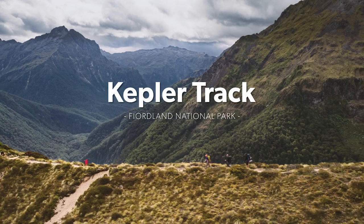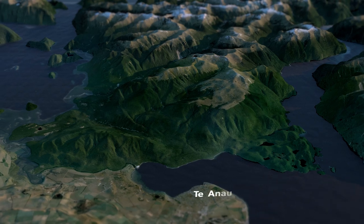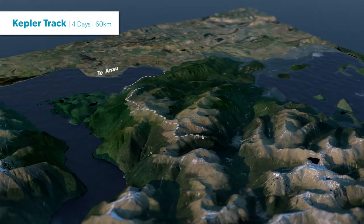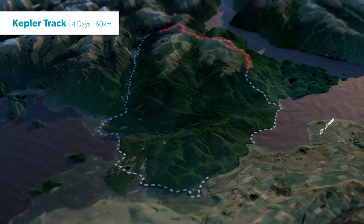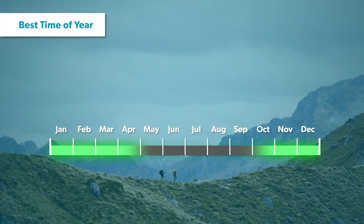The Kepler Track is a 60 kilometre loop that takes you along lakes, through dense beech forest, and up into a spectacular alpine world. The alpine section runs for approximately 14.6 kilometres and offers stunning panoramic views of Te Anau and the neighbouring mountain ranges. The Great Walk season is the best time of year to attempt this tramp, as all the huts are fully open and track conditions are actively monitored and managed.